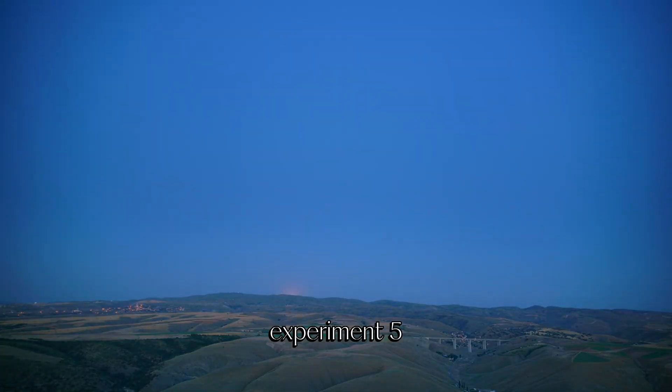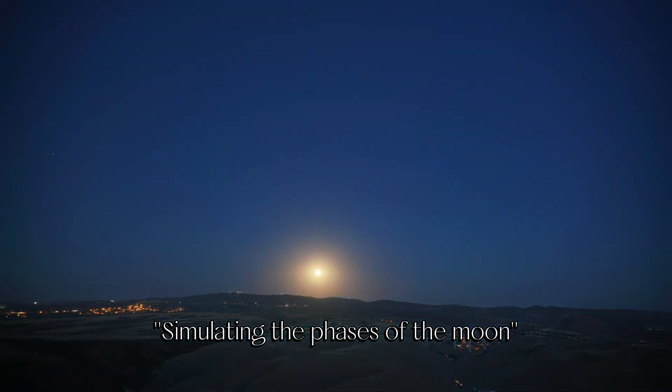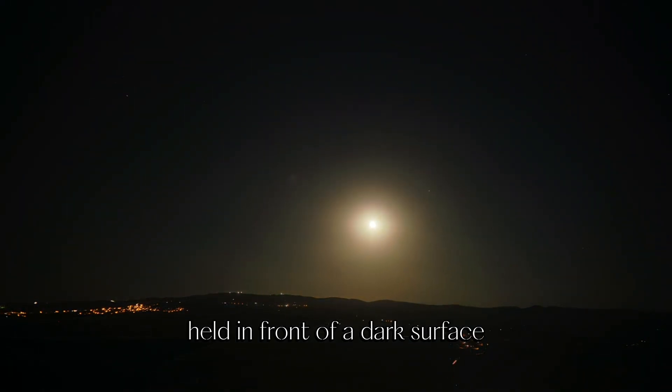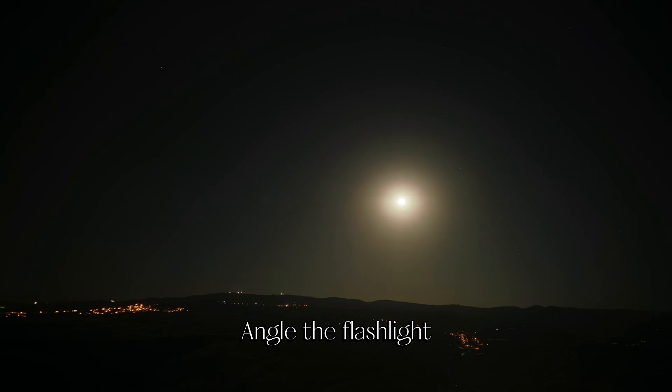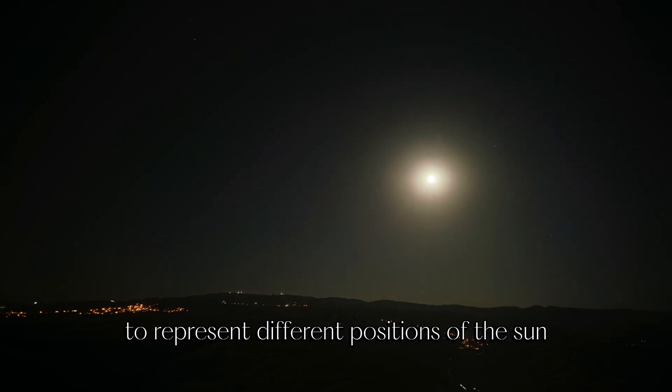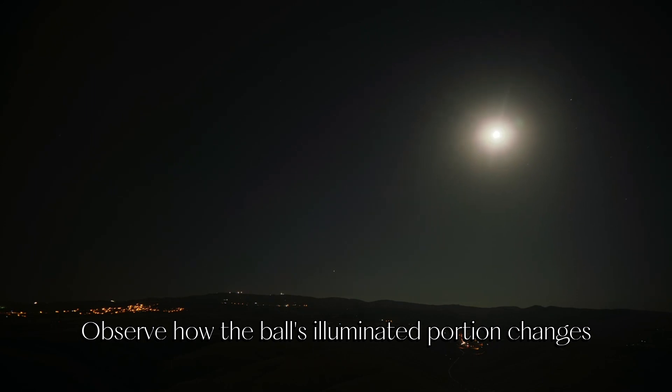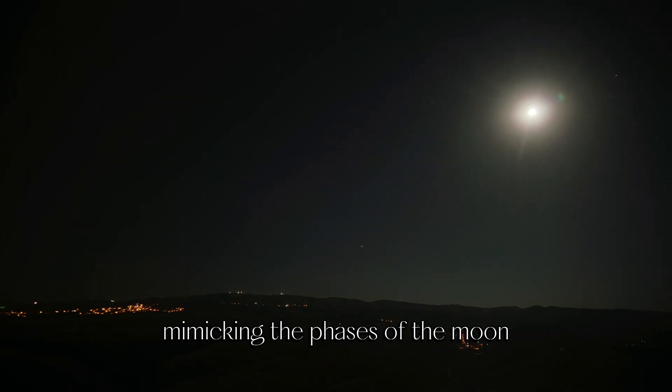Experiment 5: Simulating the phases of the moon. Shine a flashlight on a ping pong ball held in front of a dark surface. Angle the flashlight to represent different positions of the Sun relative to the moon, and observe how the ball's illuminated portion changes, mimicking the phases of the moon.